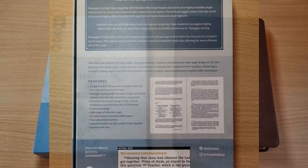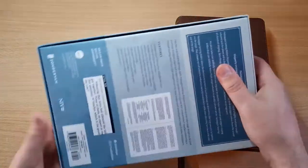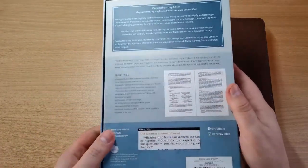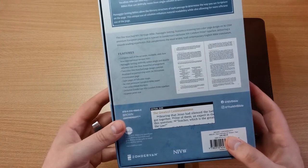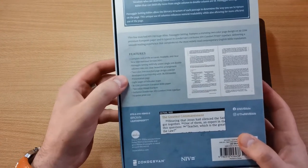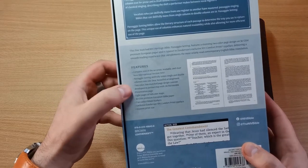The paper is 36 GSM and they're going to come with a family record section. This one came in a very sturdy and nice box, showing all the different features. It comes with the complete text of the New International Version 2011 with the passaggio setting.